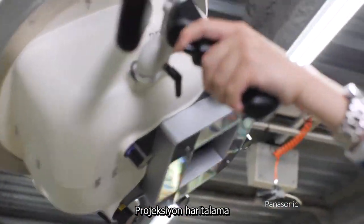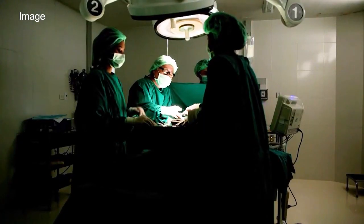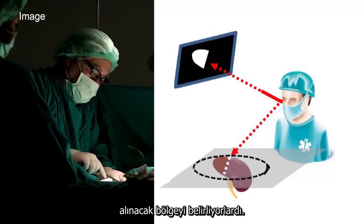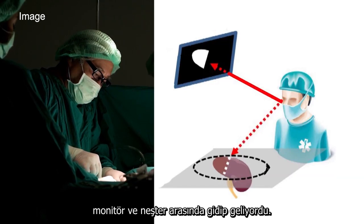Projection mapping is also revolutionising the medical world. Conventionally, surgeons refer to a monitor displaying the location of the part to be removed. As they operate, they must keep switching their gaze between the monitor and their scalpel.